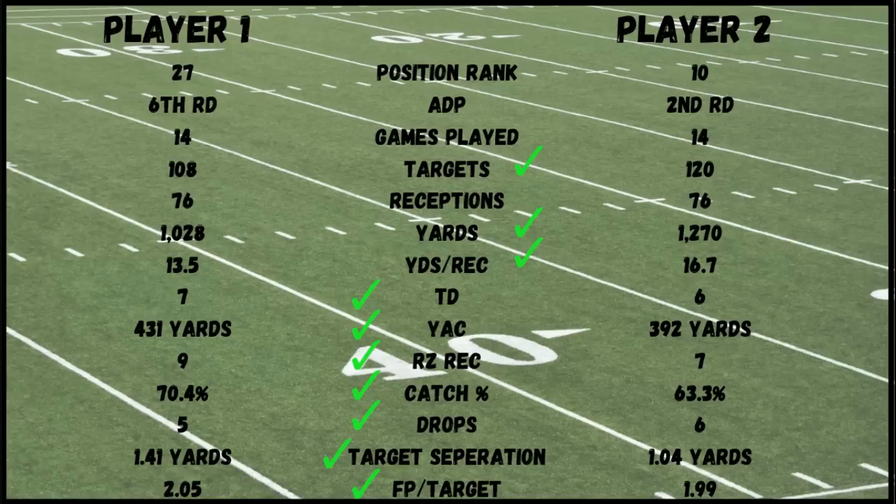But now things really start to change. Touchdowns: player one has the advantage by one — seven touchdowns to six for player two. Yards after the catch: another advantage for player one, with 431 yards to player two's 392. Red zone receptions are key because we want those touchdown opportunities — player one had nine red zone receptions where player two had seven.